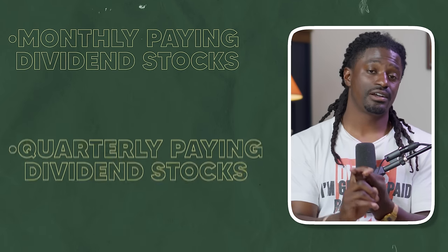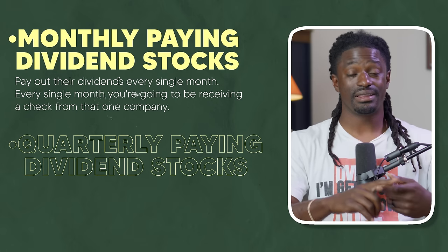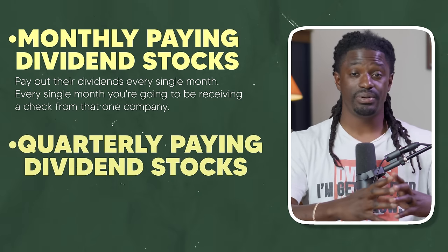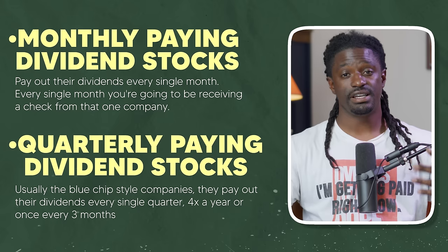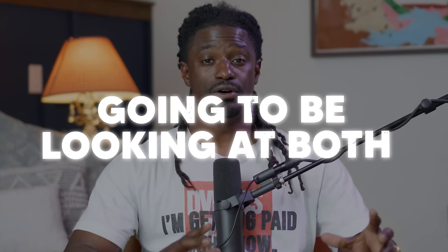There are different kinds of dividend companies: monthly paying dividend stocks and quarterly paying dividend stocks. Monthly paying stocks pay you every single month. Quarterly paying stocks — usually the blue-chip style companies — pay out four times a year, or once every three months.